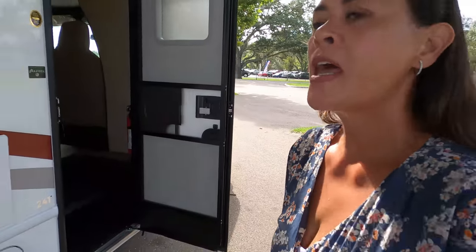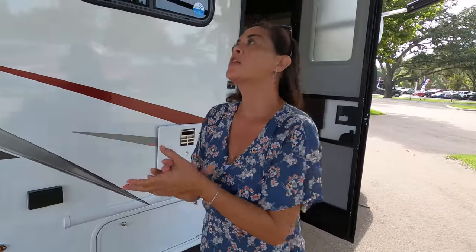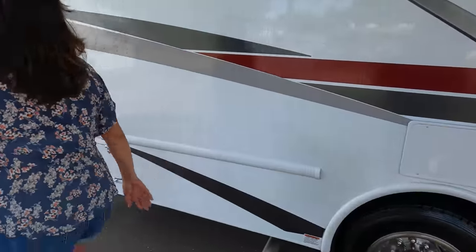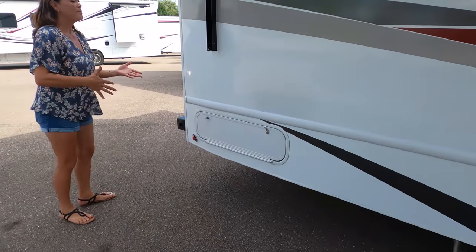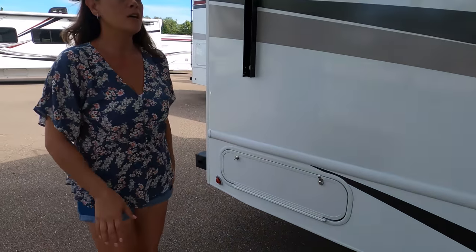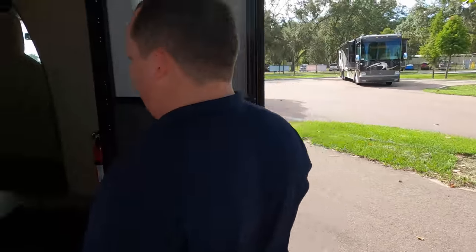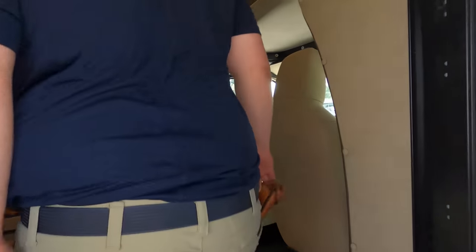Now it's time for three things we don't like about it. Number one — and I know smaller Class Cs lose storage — but the lack of storage on this one is really something. There's just not a lot of exterior storage. It is 25 feet, so it is what it is, but the storage is definitely limited.